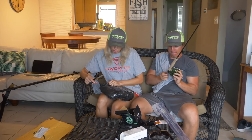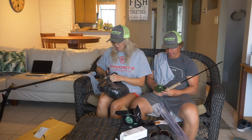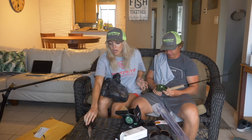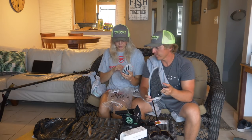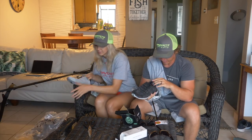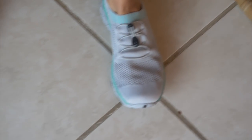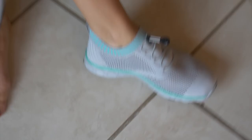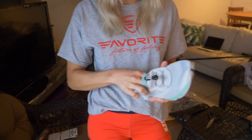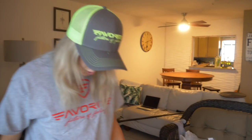We've never tried this brand before — it's By A Leader, and they have some sweet-looking water shoes. Chrissy and I love wade fishing and spending a lot of time in the water, so these are going to be perfect. They are true to size — I'm an eight and a half and these are an eight and a half. They're going to be really great for saltwater, freshwater, and hanging around on the boat.